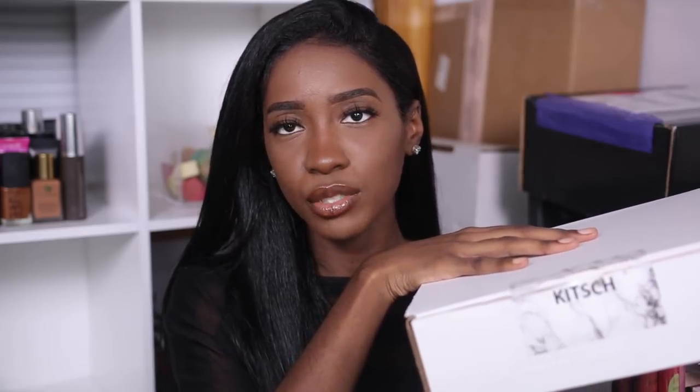The next box is from Kitsch — couldn't pronounce it the first time they sent me a package and still can't. I believe they are a hair accessory company. I wore their headband in the Jouer lip gloss video. The card says: 'Hi Shanine, we're so excited to share our marble collection with you. We hope you love it as much as we do. XOXO, Kitsch.' The first thing I see is this big claw clip — I'm really excited for this because when I'm straightening my hair, bobby pins never work.